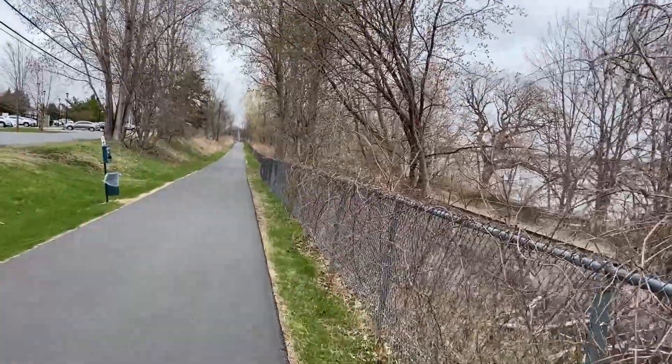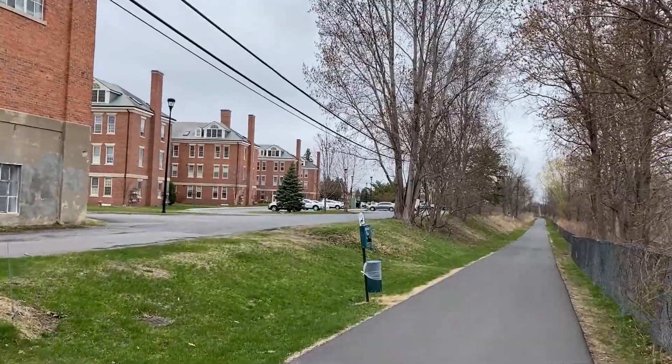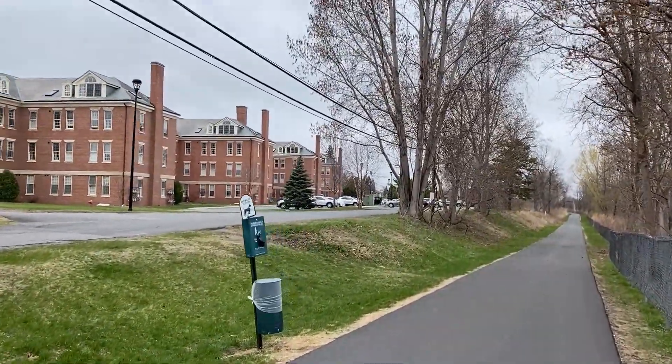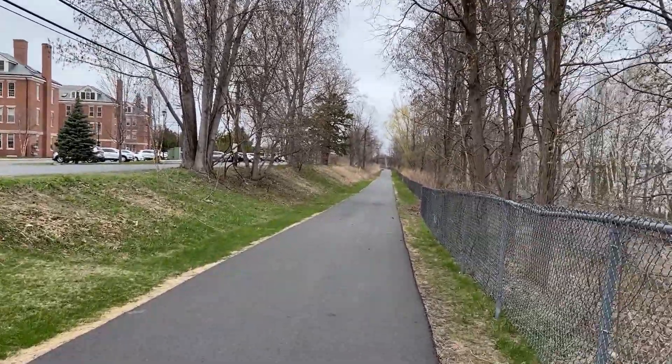We made it down here to the barracks area. This is part of the old air force base, which was in operation until 1995, I believe.